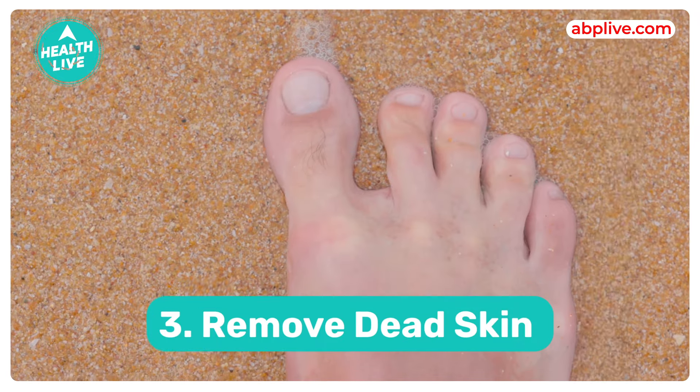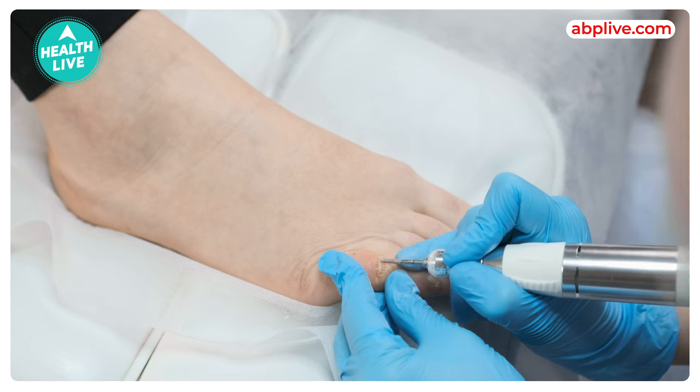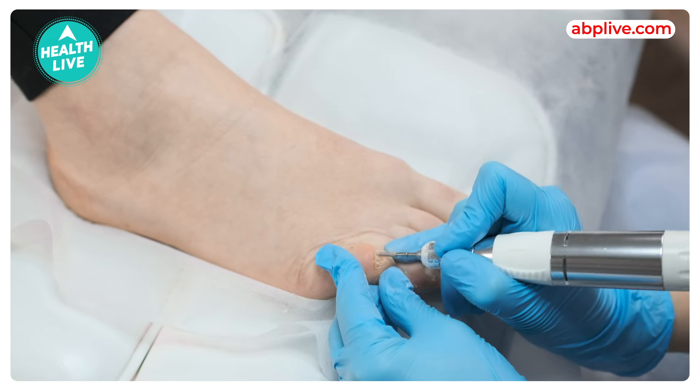Third, it removes dead skin. Exfoliation and removal of dead skin cells prevent the build-up of hard, dry patches. It prevents painful cracks and calluses.